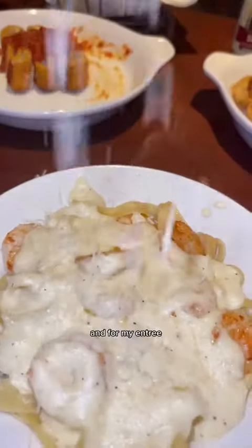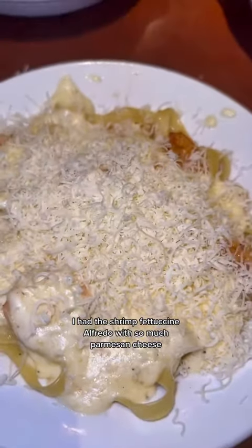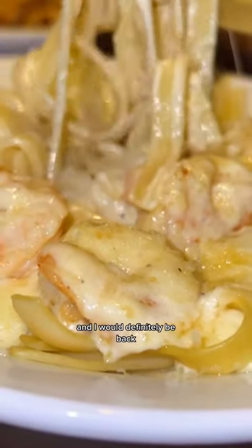I had a side salad, and for my entree I had the shrimp fettuccine alfredo with so much parmesan cheese. This house-made alfredo sauce is literally heaven sent, and I will definitely be back.